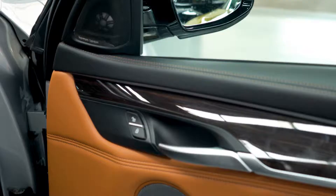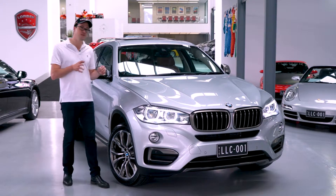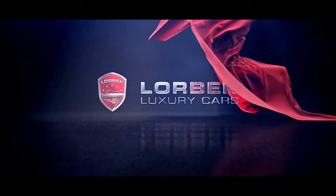And at just $74,990 it's an especially good price with only 58,300 and a bit kilometres on it. So come down to Lorbeck Luxury Cars and buy this incredible car today.